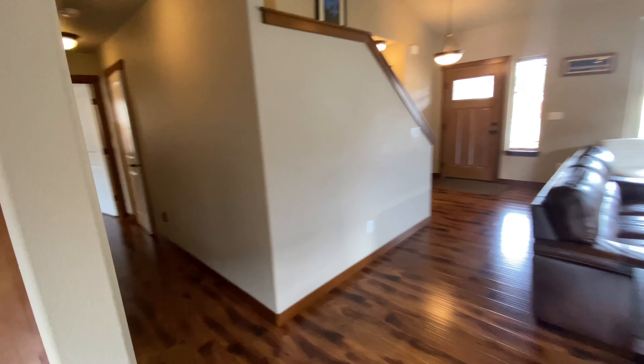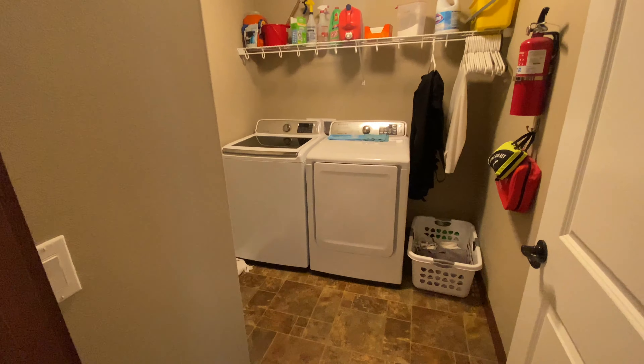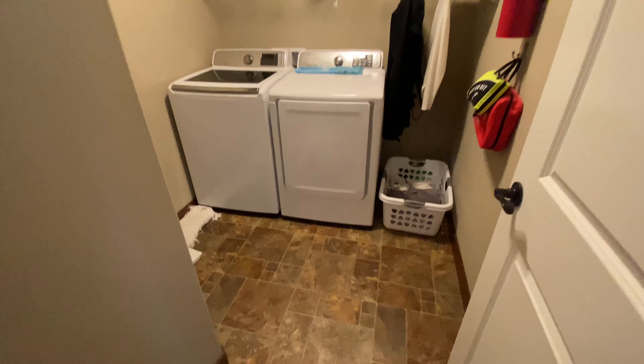We'll step out on the back at the end. Going down this hallway, we have two closets right here — a linen closet and then more of a coat closet off to the right. And then the laundry room, and these appliances convey as well.